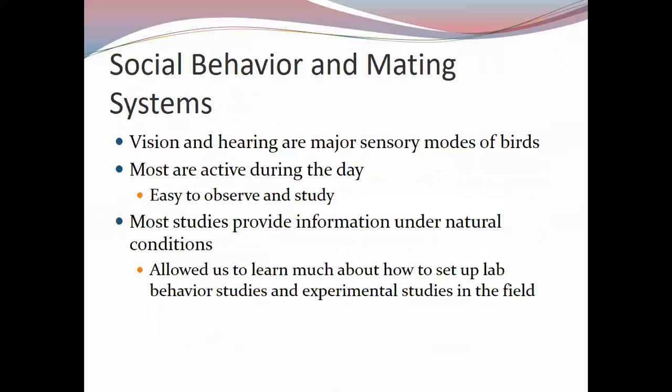It's important not to judge birds by human standards of relationship appropriateness. Bird mating behavior patterns are very different from what most people assume. Before discussing mating systems, we need to address social behavior. Vision and hearing are the major sensory modes for birds — the same as in humans — which is why birds make a good model organism for studying social behavior.